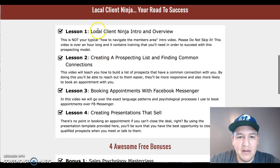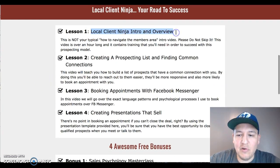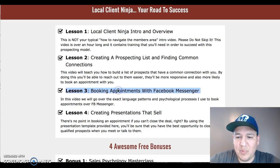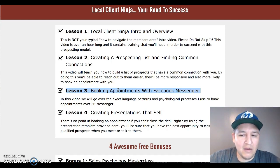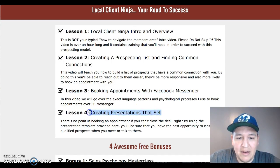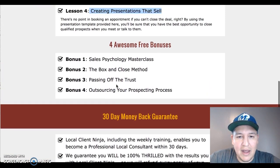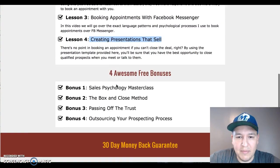The first module is Local Client Ninja intro and overview. Lesson 2 is creating a prospect list and finding common connections. Lesson 3 is booking appointments with Facebook Messenger — this is a pretty unique method, probably something a lot of you aren't doing. There's also a module on creating presentations that sell. I want to show you a couple of the bonuses that you'll get in the members area.